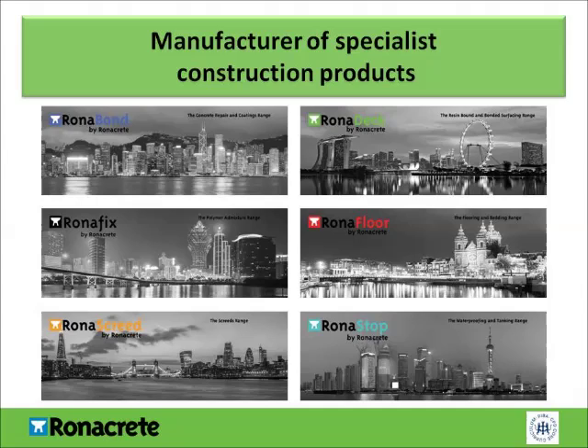RonaCrete is an international manufacturer of specialist construction products. We specialise in several different applications, including concrete repair and protective coatings, waterproofing, screeds, flooring and bedding, and resin-bound and bonded surfacing.